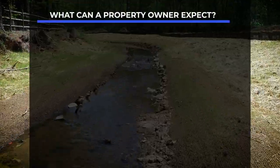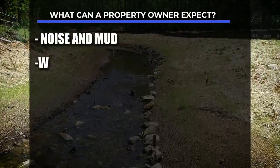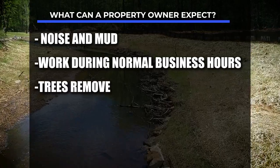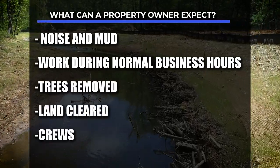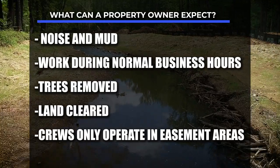What can a property owner expect during construction? There will be some noise and mud. Work will be done during weekly business hours. Trees will be removed and land near the creek will be cleared. Work crews will only operate in easement areas and county-owned land.